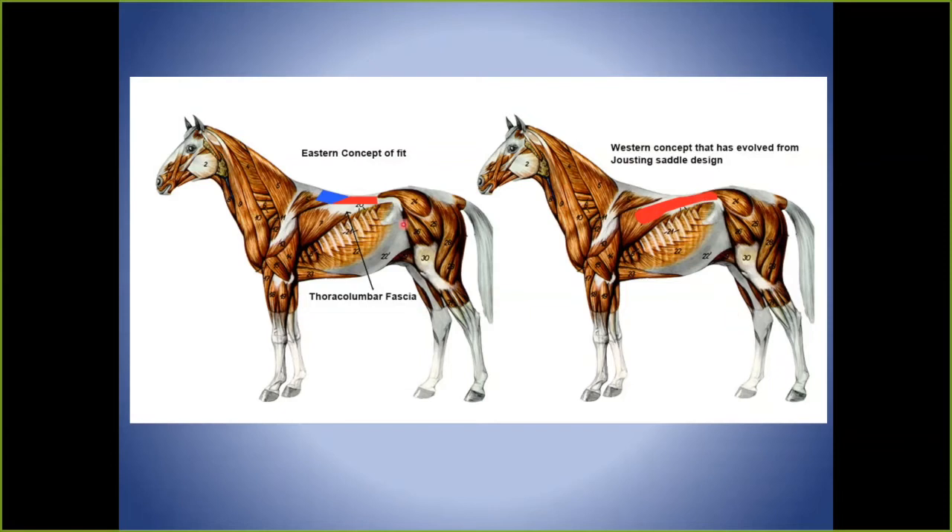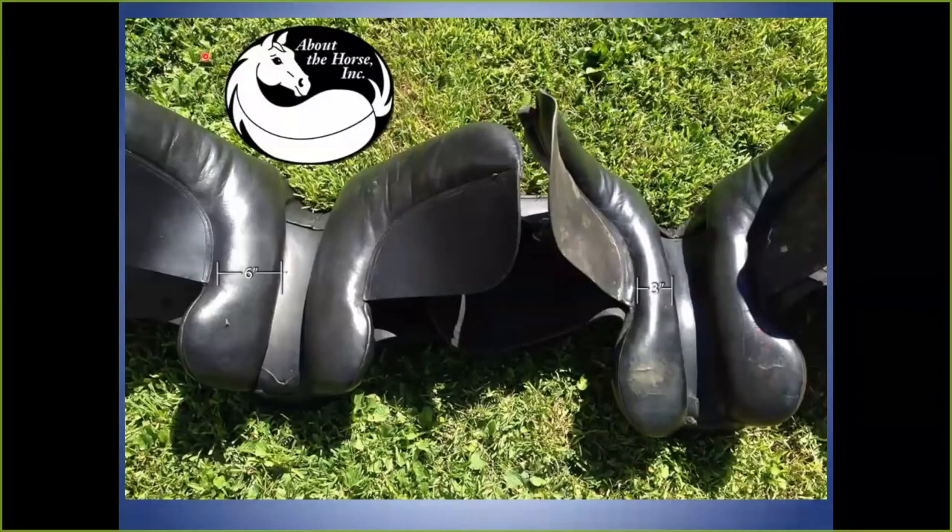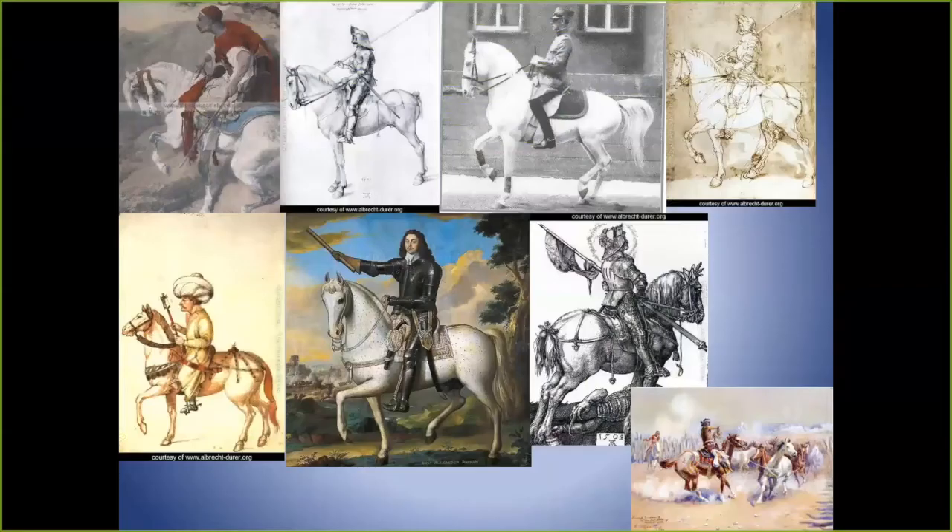One of my English saddles is about six inches wide, which is roughly how wide the longissimus dorsi muscle is on the horse. Another fairly typical English saddle is only three inches wide in the middle — that goes back to the jousting concept, taking weight off the center and creating bridging. It's really confusing the seat rail with the horse rail.